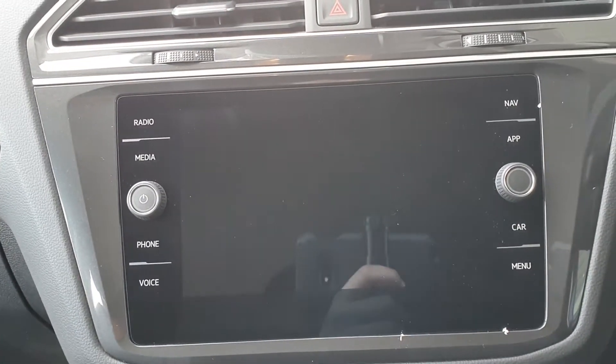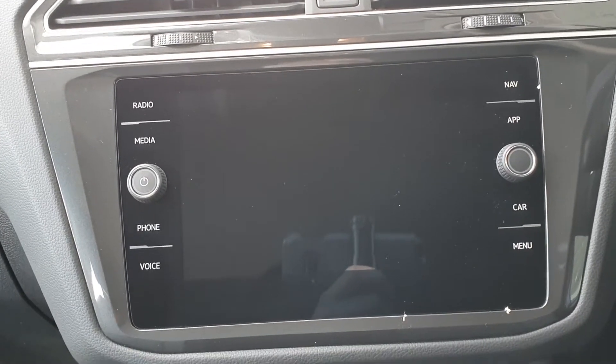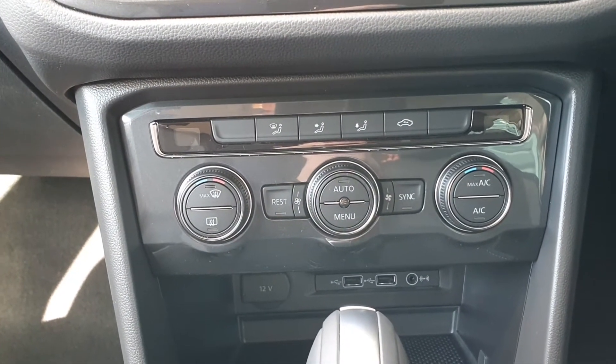You have your infotainment system as well as your satellite navigation, your Bluetooth connectivity and your voice control. Triple zone climate control as well as your air conditioning, dual USB ports, AUX and a 12 volt.